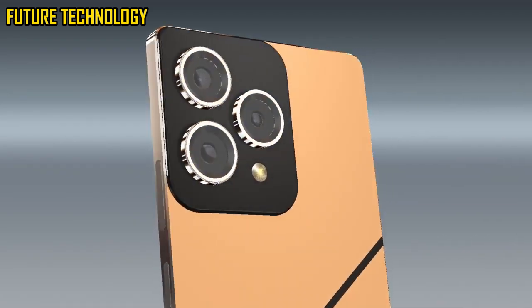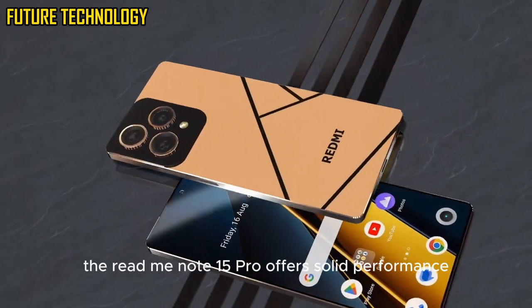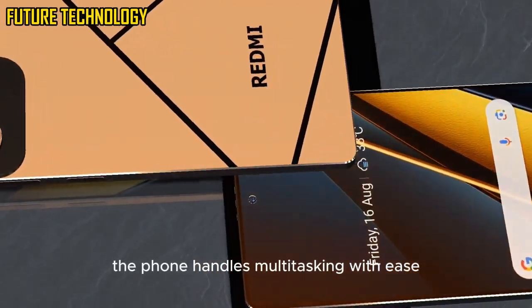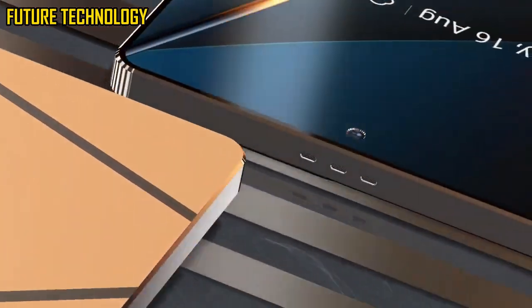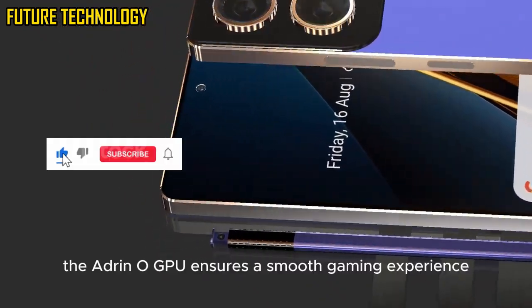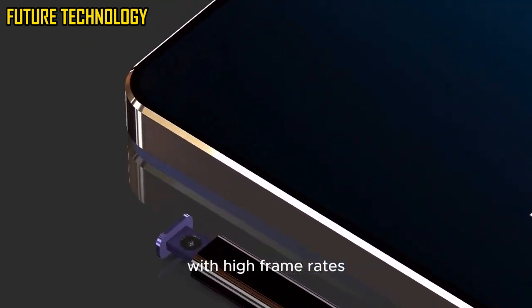Powered by the latest Qualcomm Snapdragon 7 Gen 2 processor, the Redmi Note 15 Pro offers solid performance for everyday tasks and gaming. The phone handles multi-tasking with ease, thanks to its 8GB or 12GB of RAM options. Apps load quickly and there's minimal lag even when running demanding games. The Adreno GPU ensures a smooth gaming experience with high frame rates.